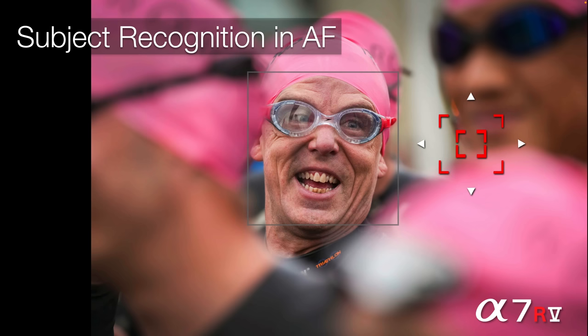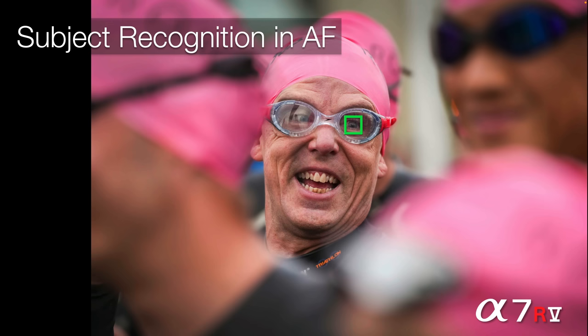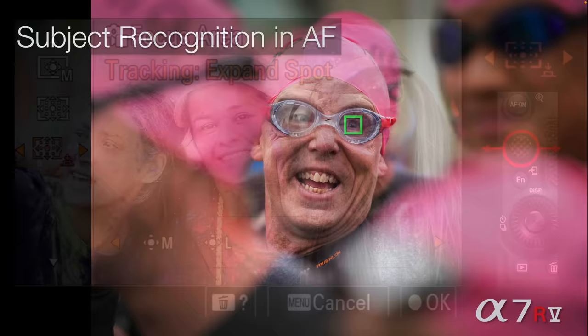If you see a frame display around a face but you're using a spot AF point, and that spot doesn't touch the frame display, that face will not be the priority — even though the frame recognizes a human. As soon as you move that spot focus point to touch the frame display, that becomes the priority when you initiate focus by half-pressing the shutter or using AF-On. Then the frame display disappears momentarily before we get the body, head, or eye AF.